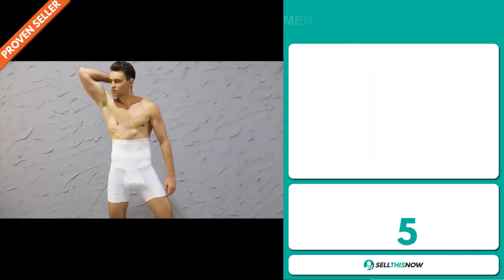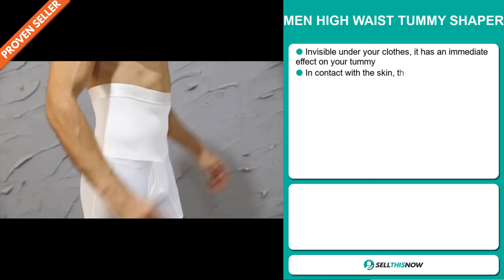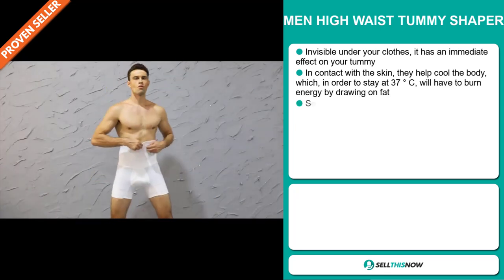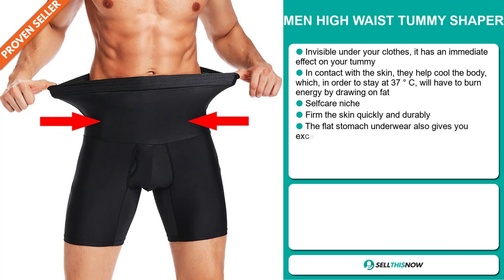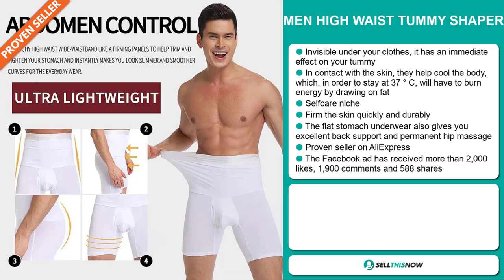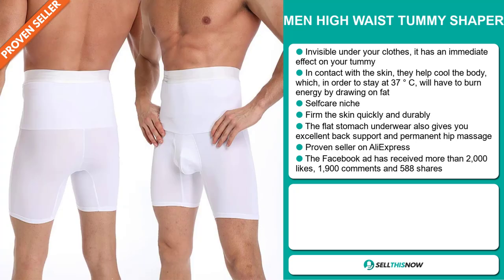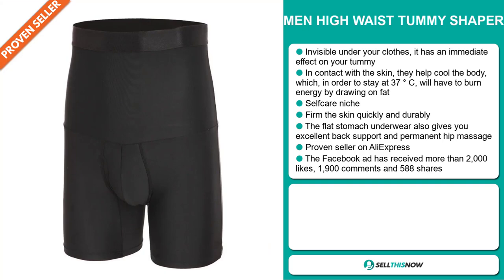Our next product is the Men High Waist Tummy Shaper. This is invisible under your clothes and has an immediate effect on your tummy. In contact with the skin, it helps cool the body, which in order to stay at 37 degrees centigrade will have to burn energy by drawing on fat. It falls under the self-care niche market. It firms the skin quickly and durably. The flat stomach underwear also gives you excellent back support and permanent hip massage. It's a proven seller on AliExpress with many, many orders.